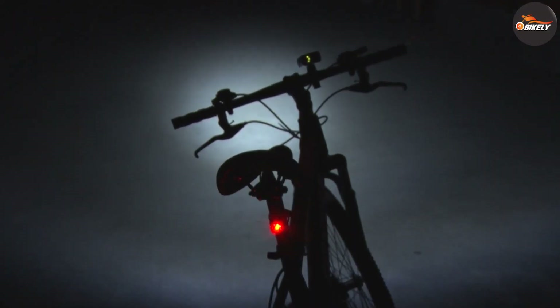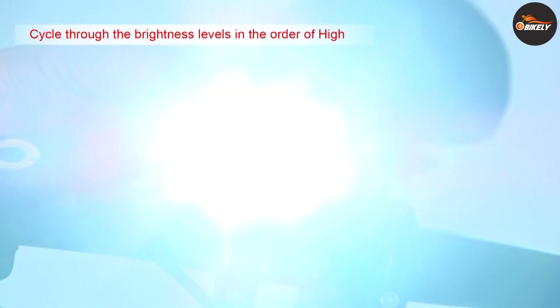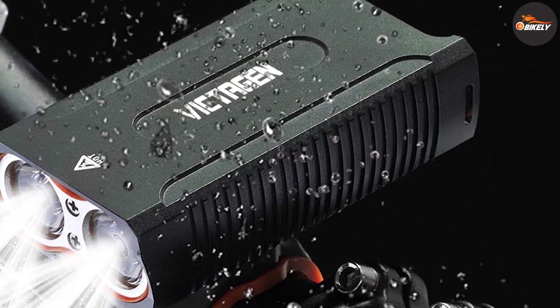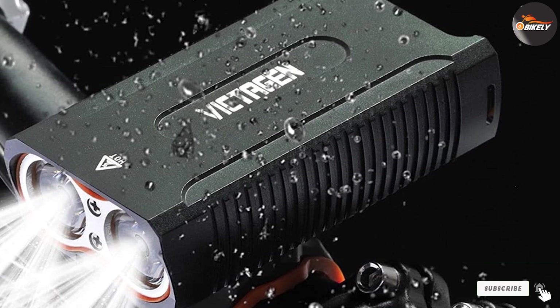The wide beam illuminates approaching obstacles as well as those in your periphery, so you'll definitely stay visible on the road. The Victagen bike light also comes with five lighting modes for greater adjustability and increased battery life. Once the battery depletes, it's easy to recharge this unit via USB cable.